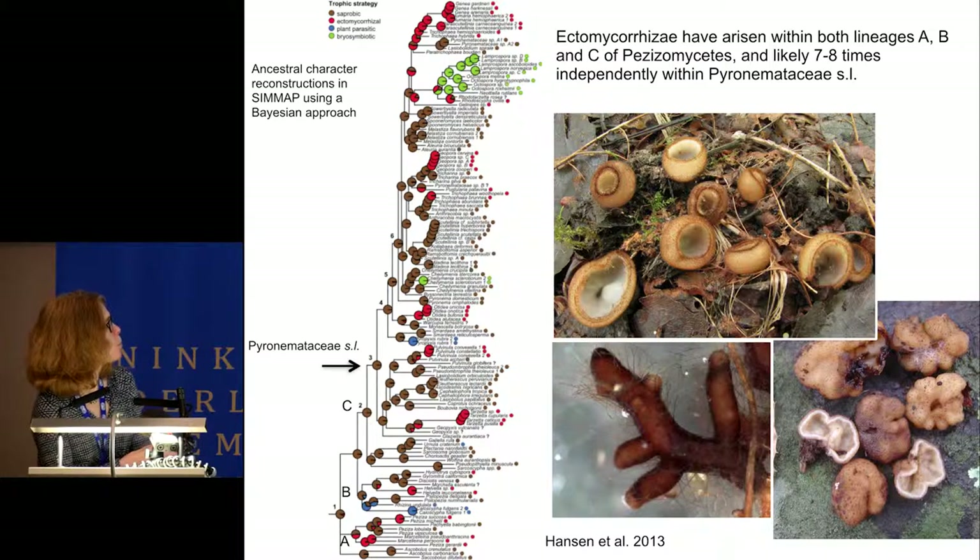In this study focusing on the largest family, Pyronemataceae, we traced the evolution of trophic strategies known in the class. The ancestor of the class and the deeper branches are reconstructed to be saprotrophic—those are the brown circles. The red circles are those reconstructed as ectomycorrhizal. Ectomycorrhizal associations have arisen within all the major groups, likely seven to eight times independently within Pyronemataceae sensu lato.